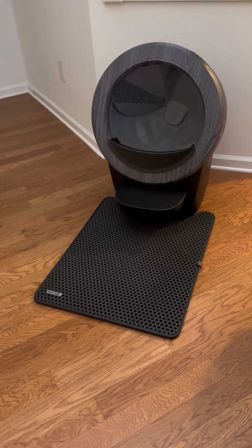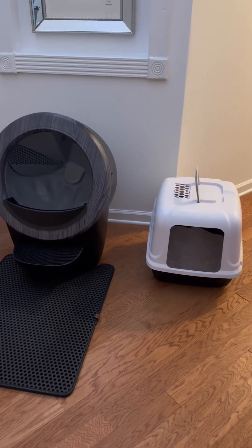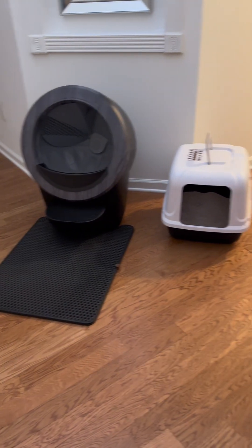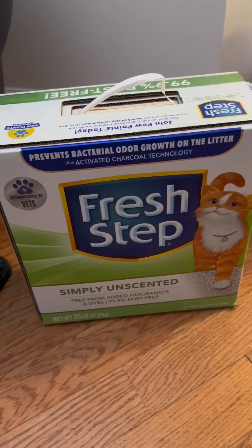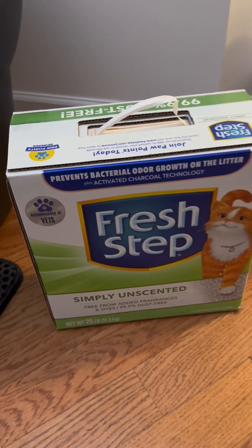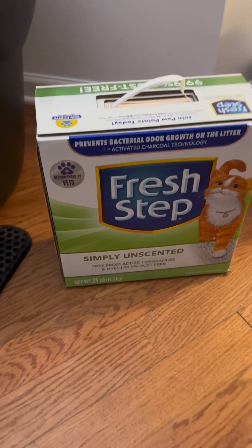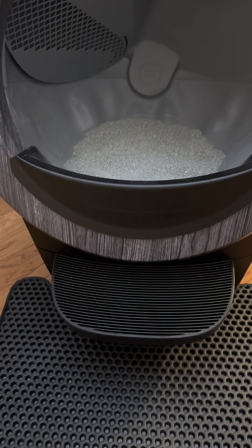Nice, isn't it? I'm pleasantly surprised. Here's a size comparison — I'm just like, hey dude, you're upgrading to like a mansion! I only use Fresh Step Simply Unscented — that's his favorite litter. You also want to make sure you put the litter up to that line that I just pointed to.